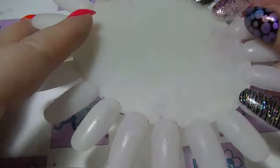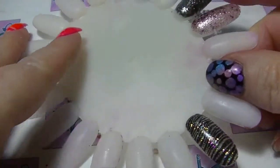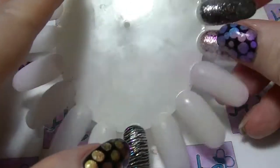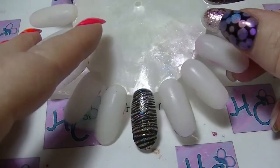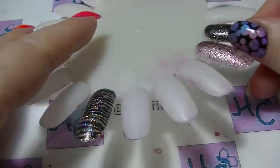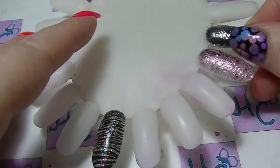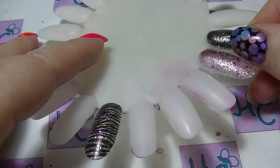Hey guys, it's Huff. I am back again with another comparison of my nail polish collection. This time I am doing yellows. This is pretty much the smallest area of my collection. It's not that I don't like yellow, I actually quite do. I just tend to be kind of picky about which yellows I actually have.